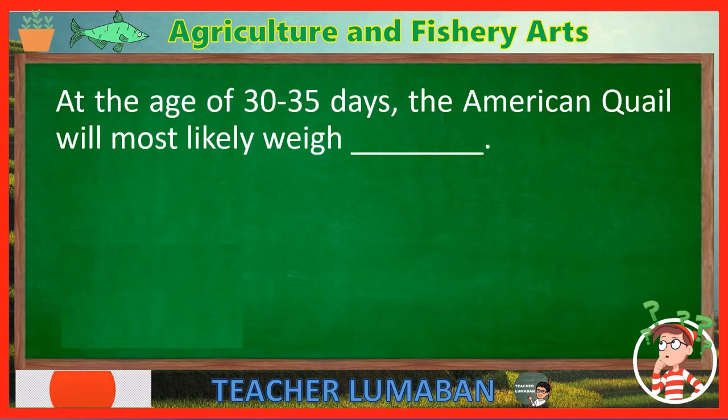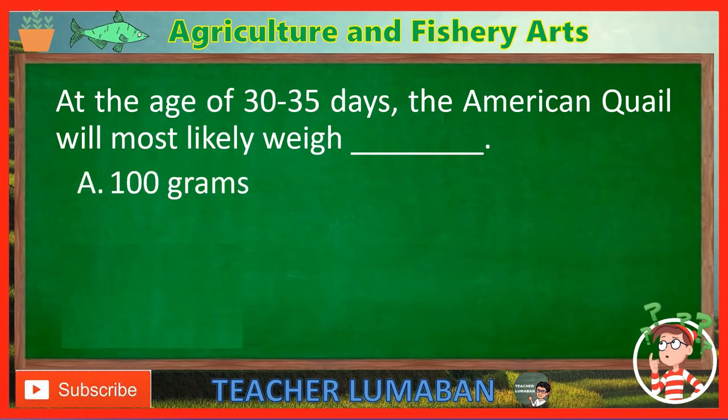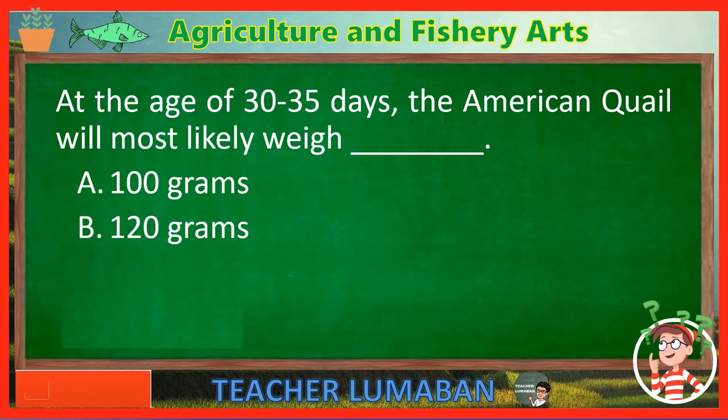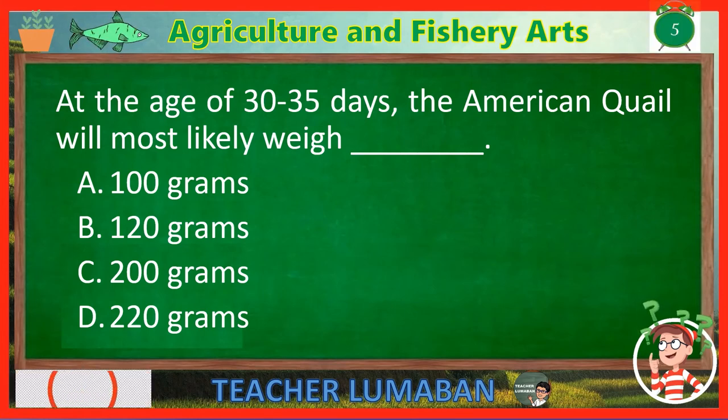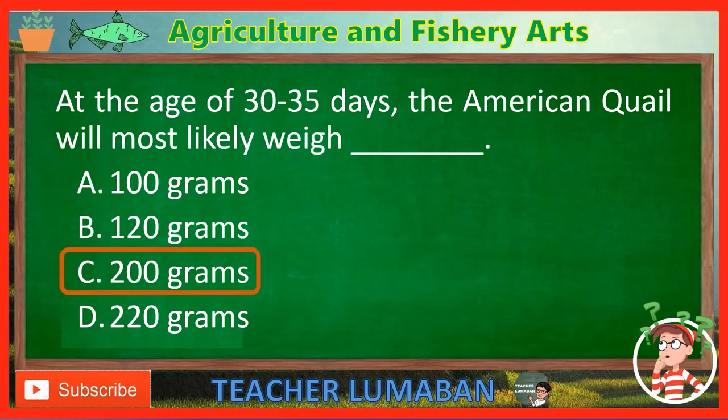At the age of 30 to 35 days, the American quail will most likely weigh blank. Letter A: 100 grams. Letter B: 120 grams. Letter C: 200 grams. Letter D: 220 grams. The correct answer is Letter C — 200 grams. At the age of 30 to 35 days, the American quail will most likely weigh 200 grams.